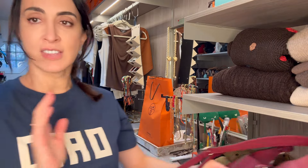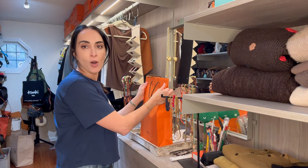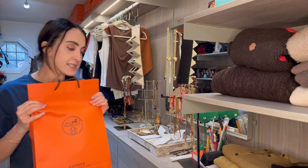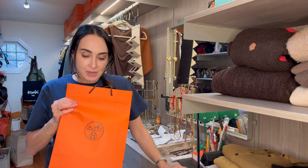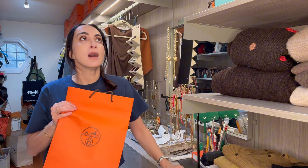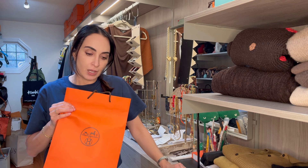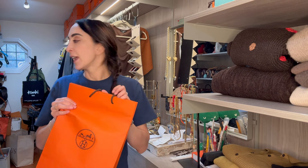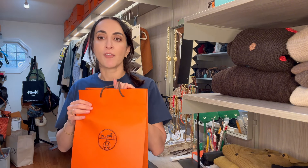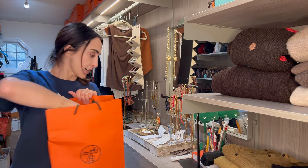Now I also visited my SA at Hermès, hoping to get something from my wish list. No luck this time — we revisited my wish list and had a very nice chat, but it's okay, I have enough bags. However, I did manage to get a few accessories.